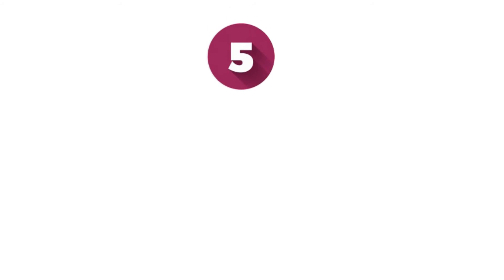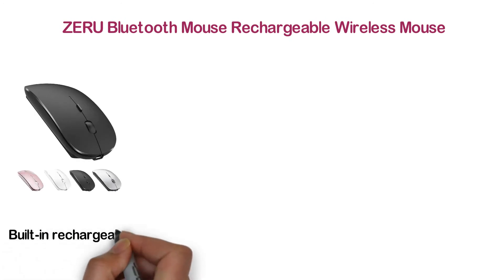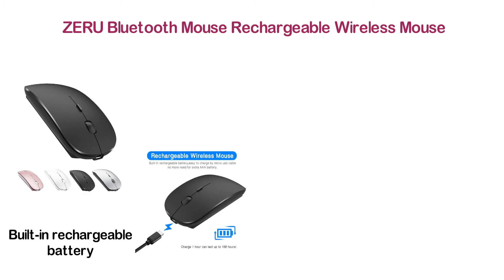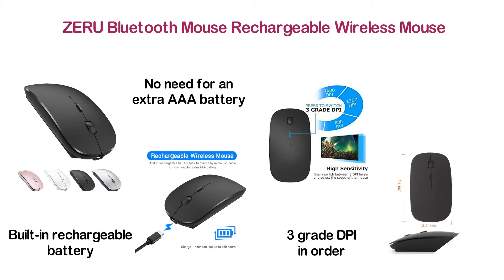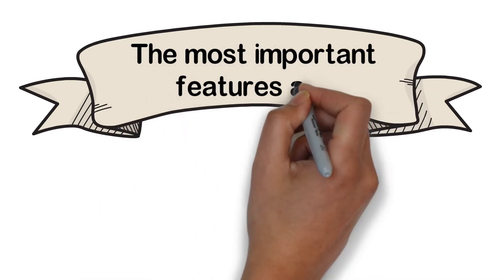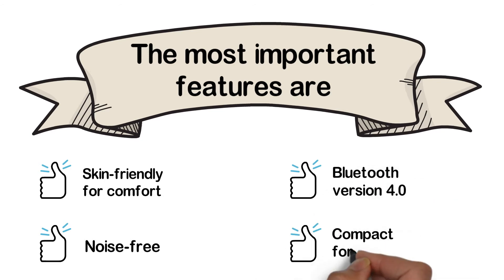At number 5: ZERU Bluetooth Mouse Rechargeable Wireless Mouse. It's a rechargeable wireless mouse with a built-in rechargeable battery that is easy to charge via micro-USB cable — no need for extra AAA batteries. You can choose between 3 grades of DPI to get precise speed. Easier and quieter to click, which is helpful for better concentration on your work. Key features: skin-friendly for comfort, noise-free, Bluetooth 4.0, and compact for travel.